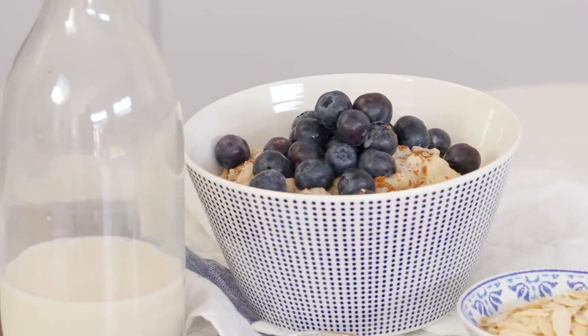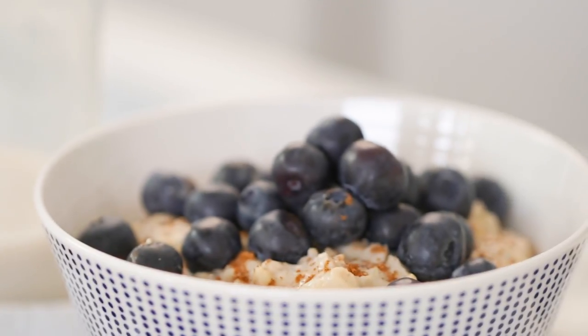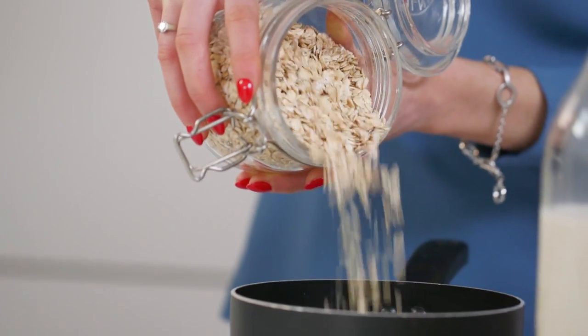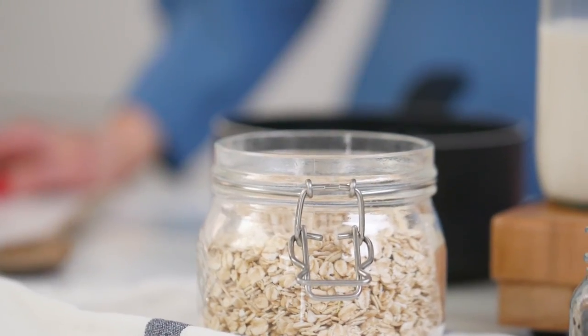Breakfast really is the most important meal of the day. We should be getting a mix of protein and complex carbohydrates, but if you're struggling for time then porridge can actually make a brilliant go-to. Not only is it cheap but it's tasty and it takes a handful of minutes to prep, cook and eat.